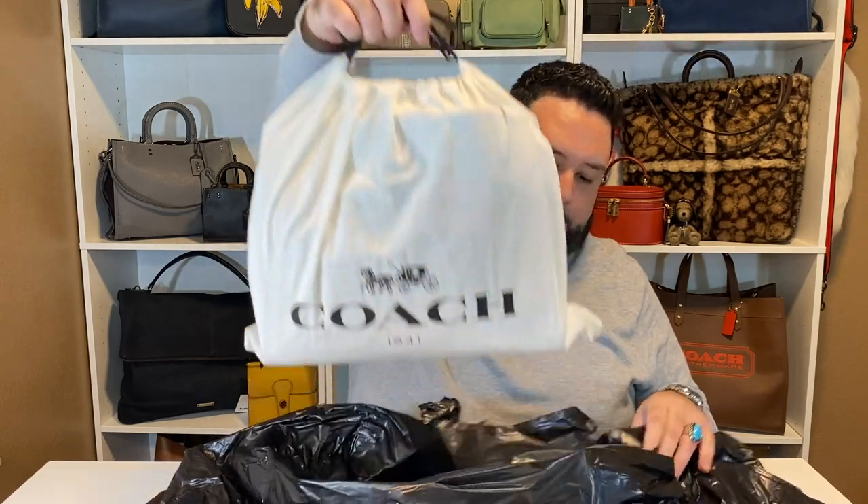As some Coach lovers know, this is a 1941 dust bag, so this is a 1941 piece — my favorite collection. The 1941 collection was Coach's premier, top-end line — every detail considered. The head designer for Coach came over from Louis Vuitton, so he's been there, done that, and he knows the details. He went all in on the 1941 collection. It's super special, and as time goes by — now that they've technically discontinued it — it's getting harder and harder to find 1941 pieces.